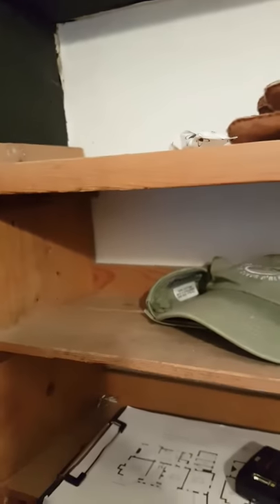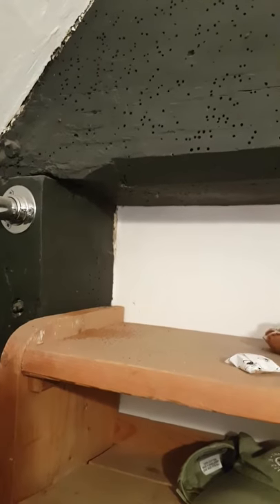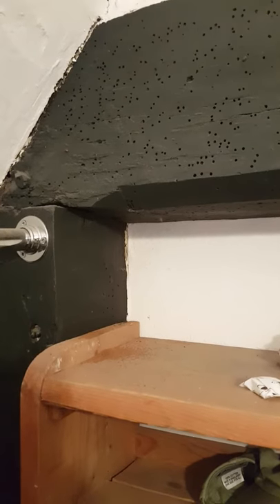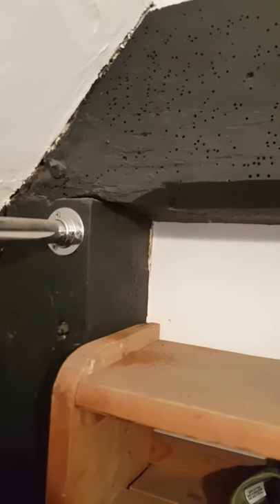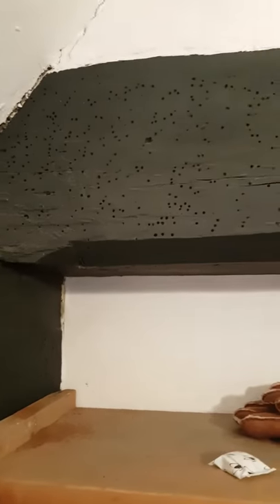Hello, Tim Floyd here with a little demonstration of why so many people think death watch beetle is active when it actually isn't. It's usually because of situations like this, where there's a pile of frass and historic flight holes above.